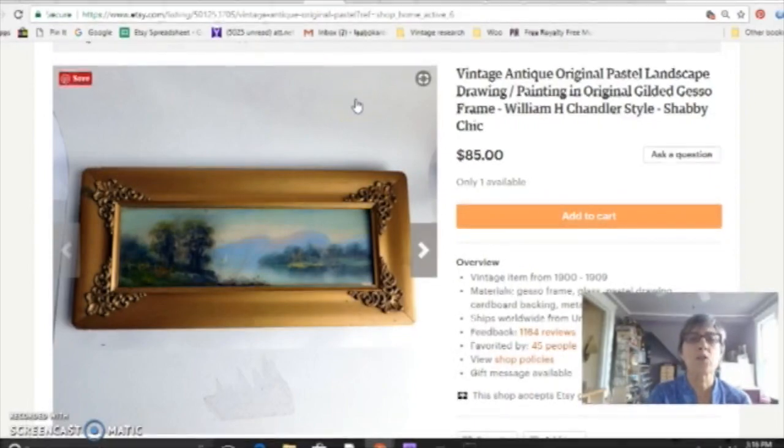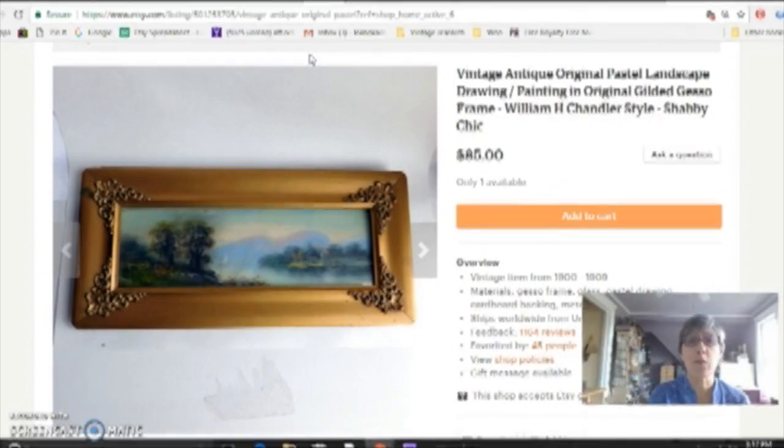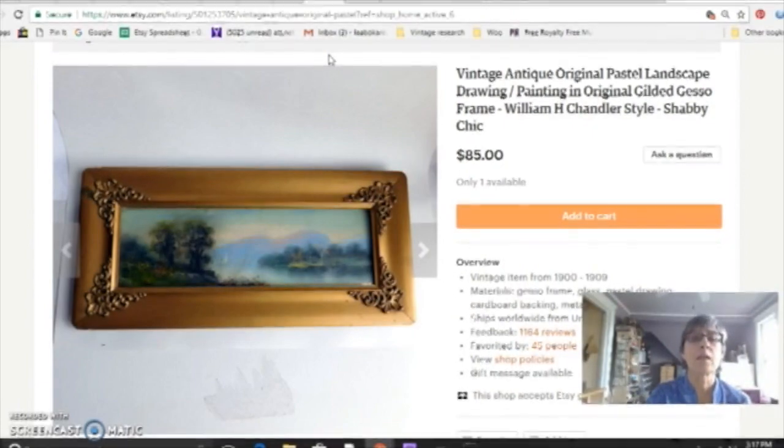Another category I enjoy selling — and this has been fairly recent — is original art or good quality prints like antique lithographs or etchings. This is an original pastel from the 1800s in a really cool frame. I find a lot of art at the flea market for really cheap. People want to get rid of it because they're tired of storing and moving it, and a lot of online sellers shy away from shipping it, so you can often get a really good profit margin. I bought a painting at the flea market for $20 and sold it for $300 not too long ago.